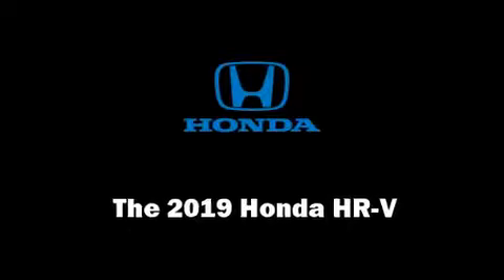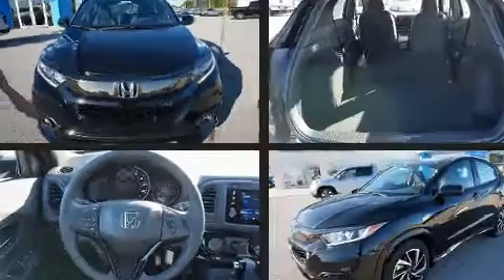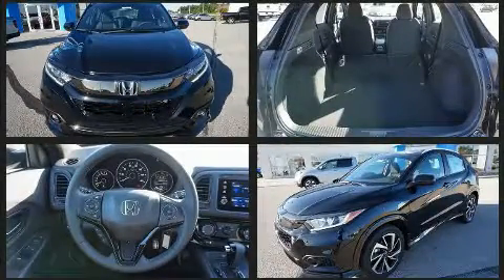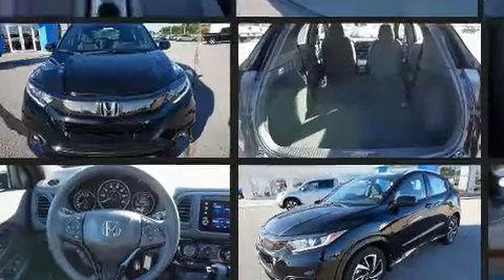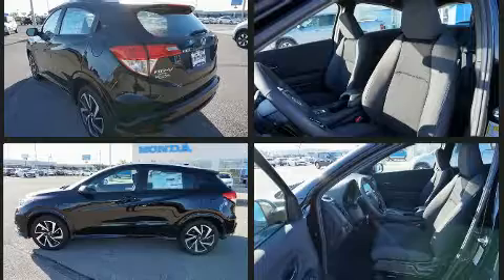You can expect a lot from the 2019 Honda HR-V. Smooth gear shifts are achieved thanks to the 1.8-liter four-cylinder engine, and for added security, dynamic stability control supplements the drivetrain. Top features include a split folding rear seat.